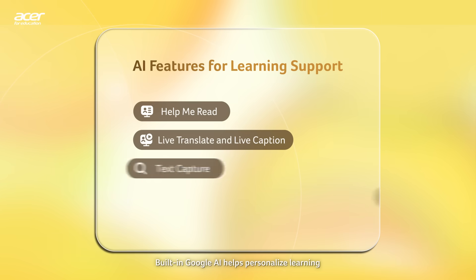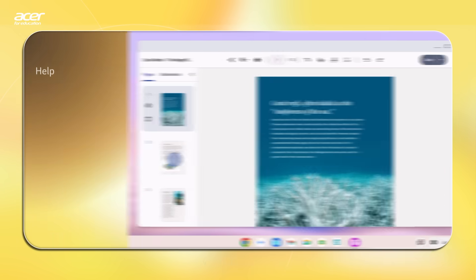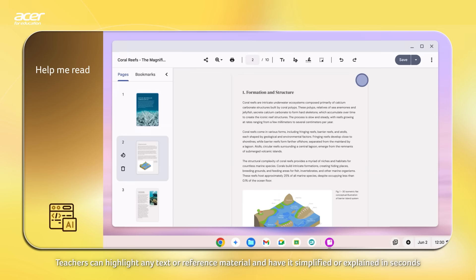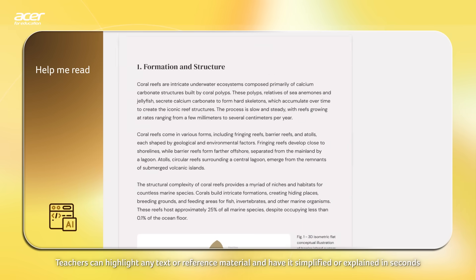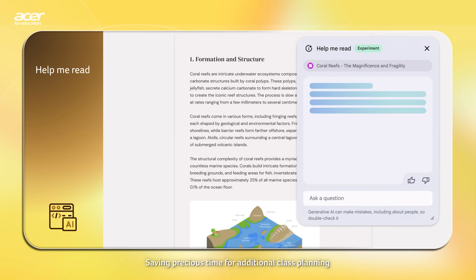Built-in Google AI helps personalize learning. With Help Me Read, teachers can highlight any text or reference material and have it simplified or explained in seconds, saving precious time for additional class planning.